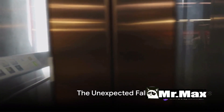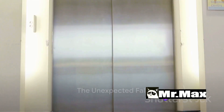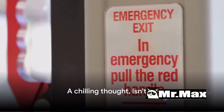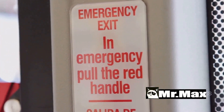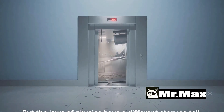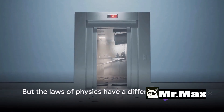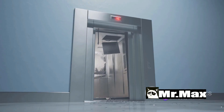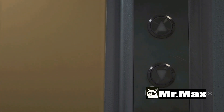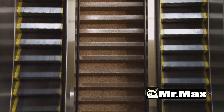Imagine you're in an elevator and suddenly it starts to plummet — what would you do? A chilling thought, isn't it. Most of us have our own theories about how to survive: jumping just before it hits the ground, perhaps. But the laws of physics have a different story to tell. A free-falling elevator doesn't give you that window to jump. The reality is far from our misconceptions. Understanding the scenario is the first step towards survival.